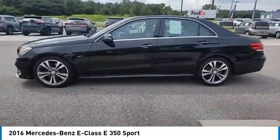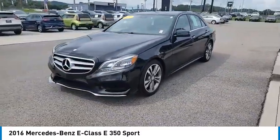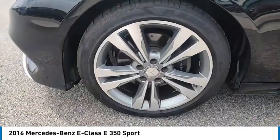Aluminum wheels, heated side mirrors, traction control, daytime running lights, remote keyless entry, mirror memory, remote trunk release, headlights auto off, security system, cruise control.